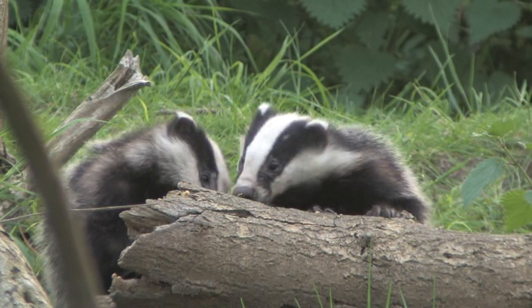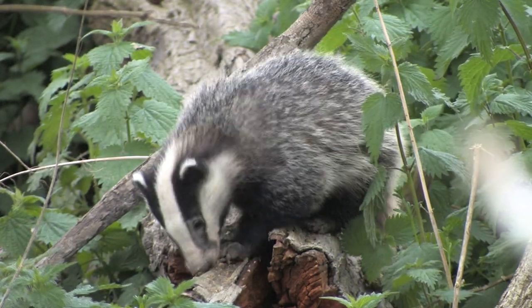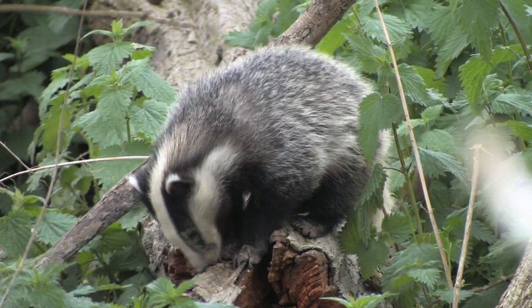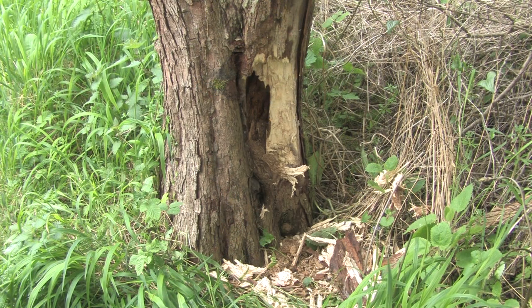Badgers have a mixed diet, feeding mainly on earthworms, but they will also eat large insects, fruits, cereals and some small mammals.